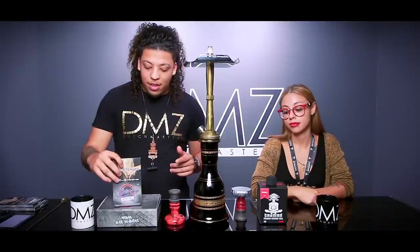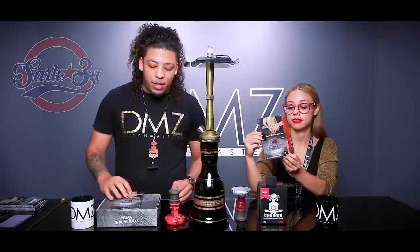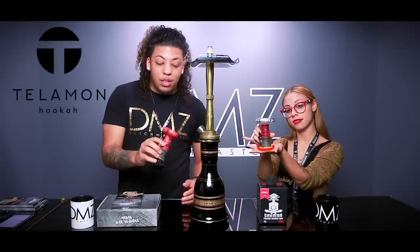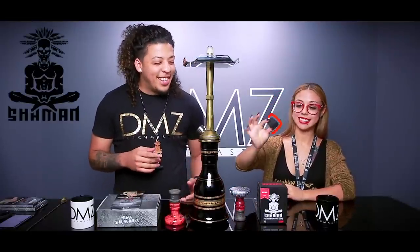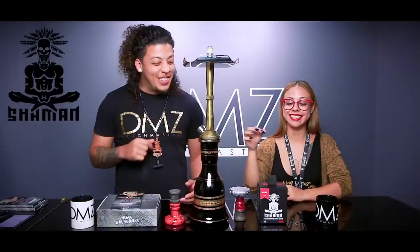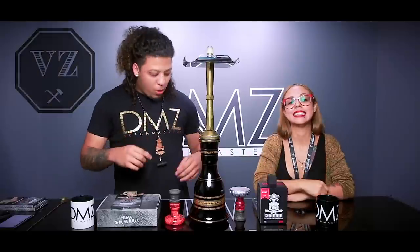We got Sarkozy Dark Leaf — can't wait to smoke it, it looks amazing. We got these crazy bowls from Telemon Hookah — the designs are wild on these. And of course the world's biggest coals right now, Shaman Coals 31 millimeter — they're huge. Last but not least, the VZ Brass Hookah. And of course the Shaman tip — gotta keep you fly.